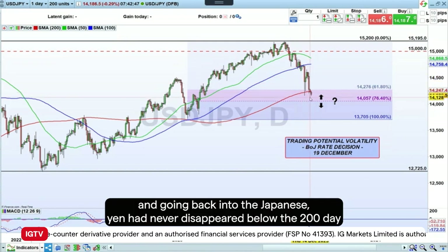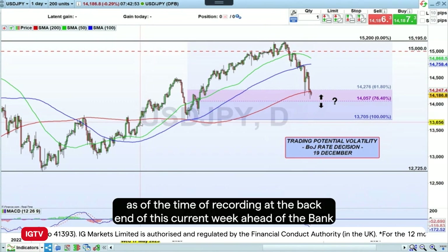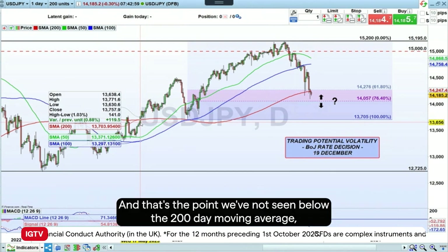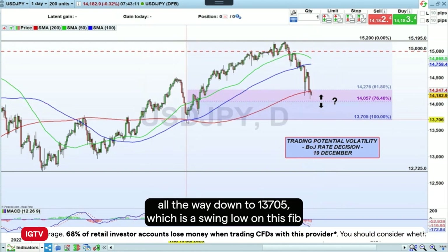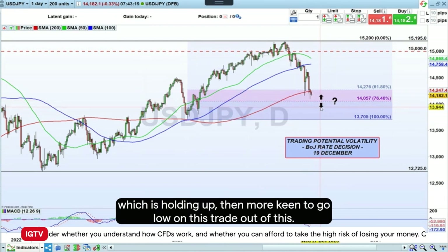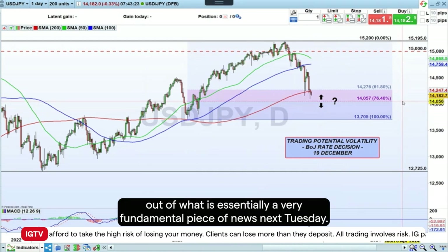Money came out of the dollar and went back into the Japanese yen. We've now dropped below the 200-day moving average in the last few days as of the time of recording, ahead of the Bank of Japan interest rate policy — something we haven't seen since the 17th of May. I think the 140.57 line is going to be key: if you get a candle close below there, I'd be short all the way down to 137.05, which is the swing low on this Fib. If this area of support is holding, I'd be more keen to go long on this trade.